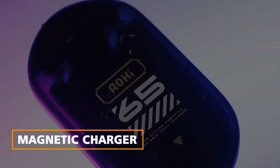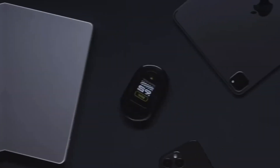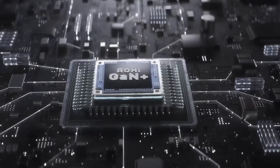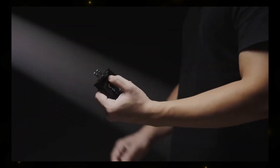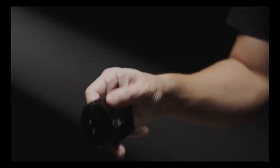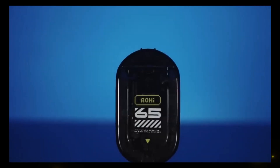Magnetic Charger. Don't be fooled by its appearance — the magnetic charger packs a punch. With GAN Plus technology, it delivers a rapid 65 watts charge while maintaining a cool temperature. The charger's compatibility spans a wide range of USB-C devices, making it a dependable companion for all your gadgets.